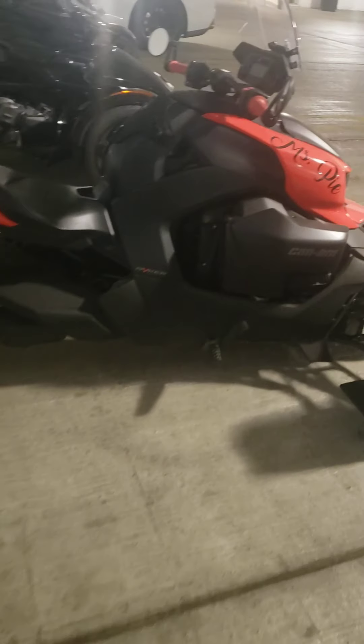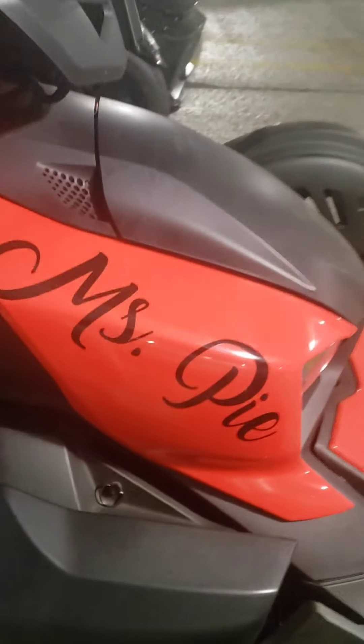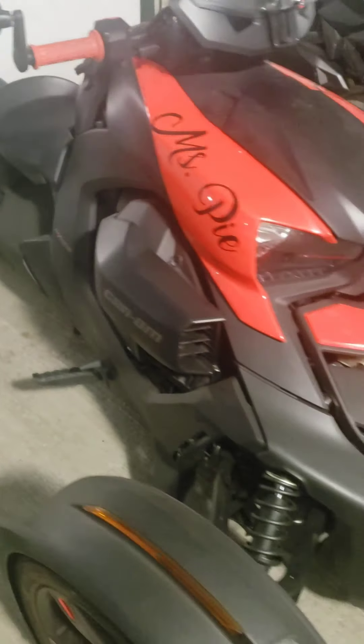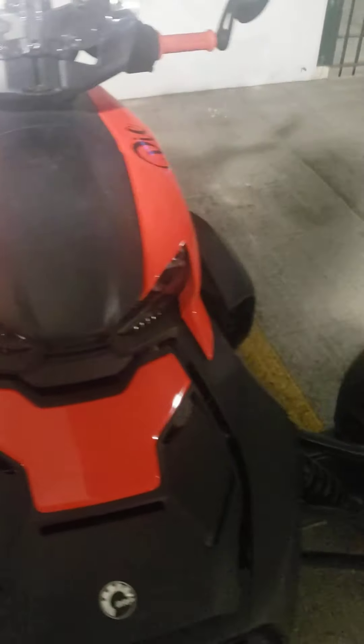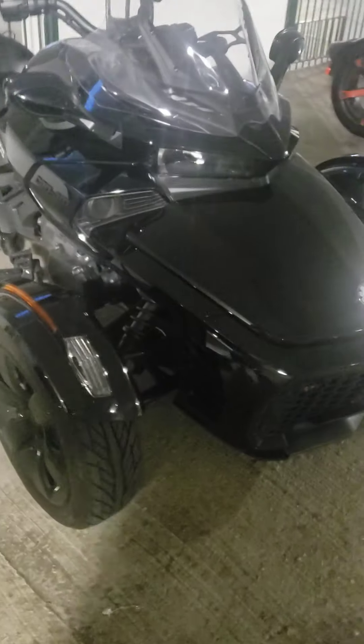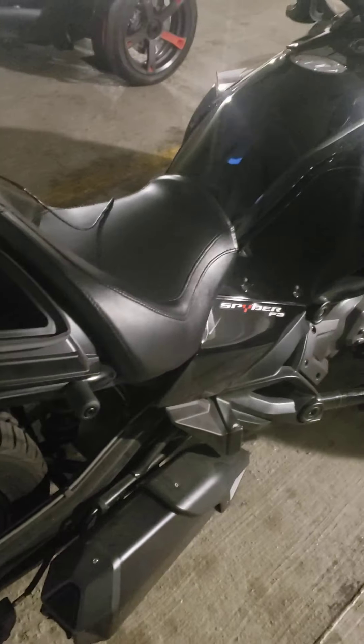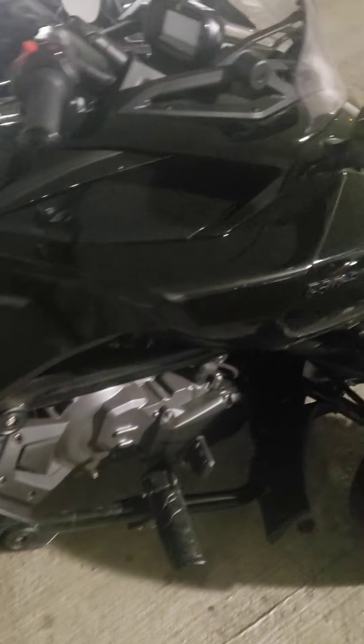Over here we got Ms. Pie — she got her bike and an egg right on the side of it. That's her bike. We got another big one — this is another RS. This is an RS Spider. Another nice bike.